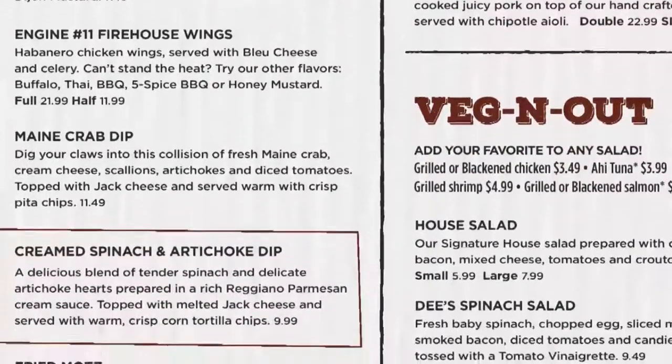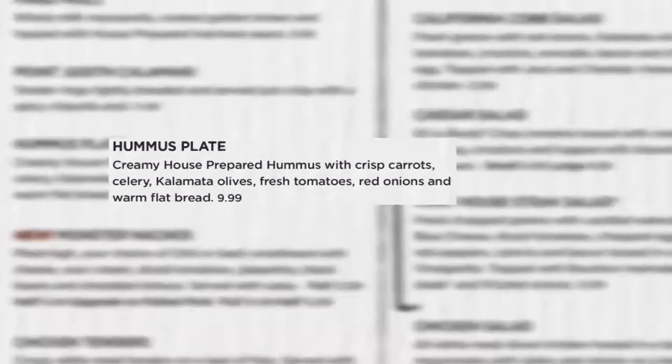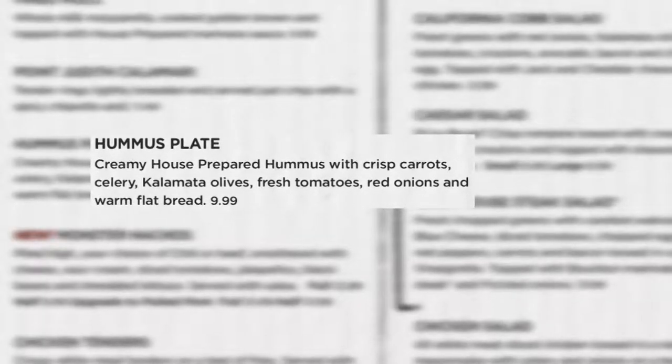Changes to this section include the recipe for our hummus. We have omitted the sour cream from our hummus recipe, making it dairy-free, which also makes it a fully vegetarian item.